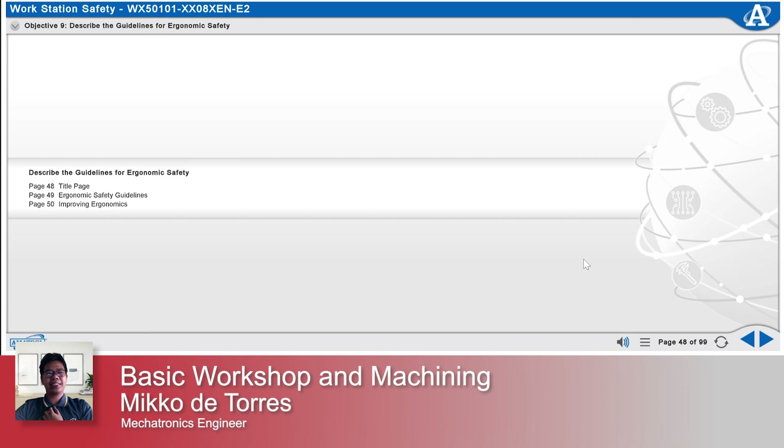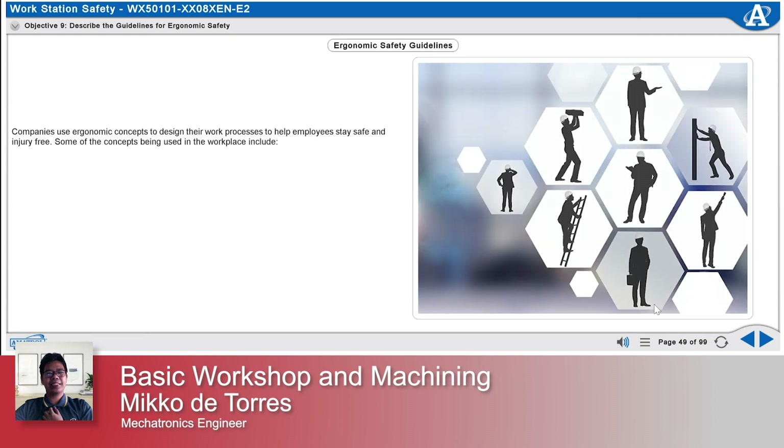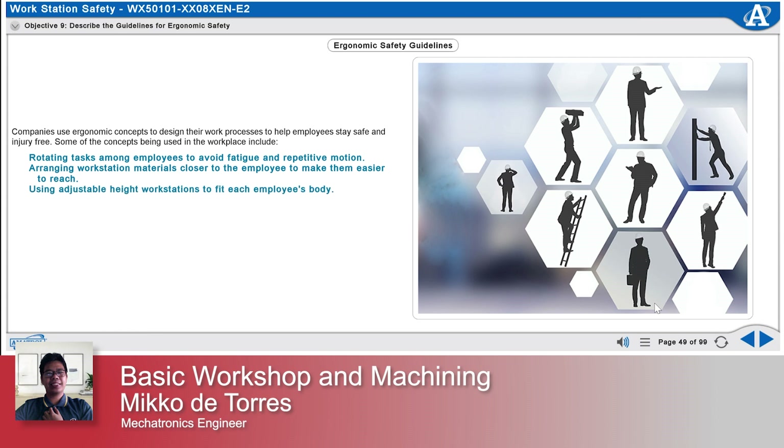Describe the guidelines for ergonomic safety. Companies use ergonomic concepts to design their work processes to help employees stay safe and injury free. Some concepts include rotating tasks among employees to avoid fatigue and repetitive motion, arranging workstation materials closer to the employee, using adjustable height workstations, providing powered tools that support the weight of the tool, and designing processes so employees push rather than pull.